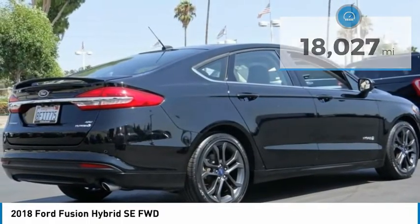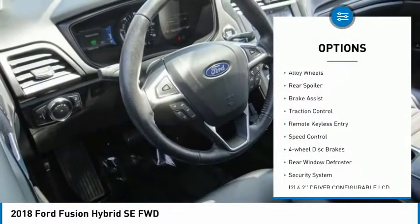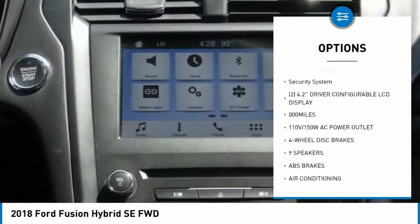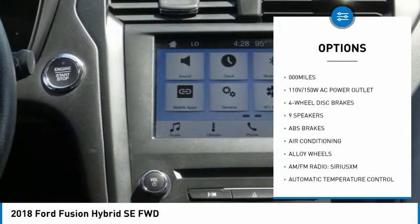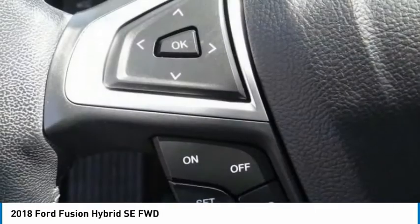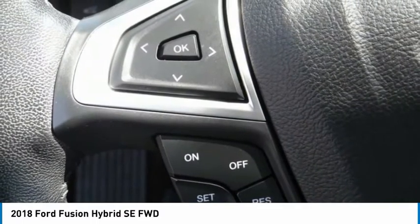Here are some of this vehicle's great options: electronic stability control, alloy wheels, rear spoiler, brake assist, traction control, remote keyless entry, speed control, four-wheel disc brakes, rear window defroster, security system. Come take a test drive today.